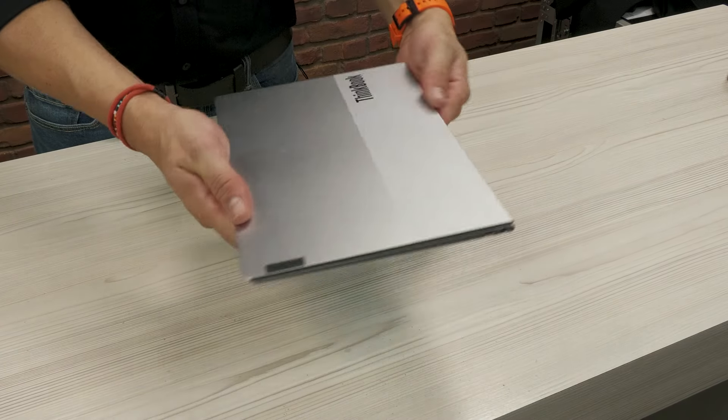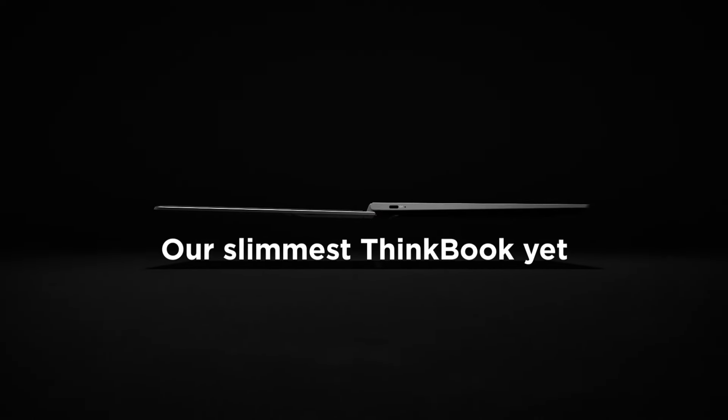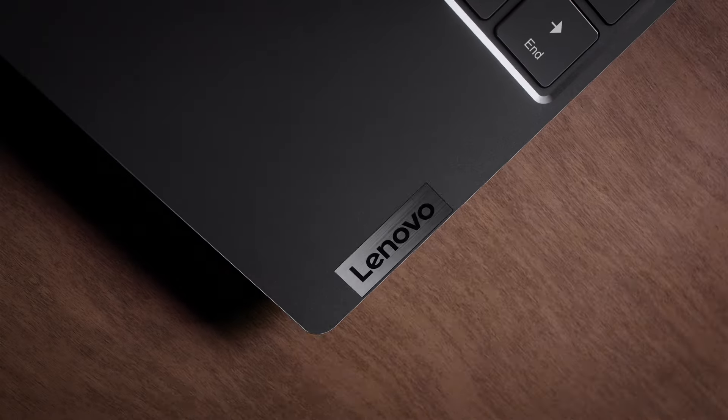In terms of the design, honestly it's difficult to articulate quite what a stunning laptop this is with just pictures and videos. You can tell the chassis has been precision engineered and the end product is simply stunning. It's light, it's thin, it's well balanced, and it proves you don't have to sacrifice enterprise level performance, security, and compatibility if you want a beautiful looking laptop.